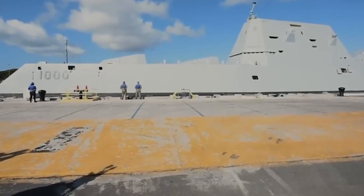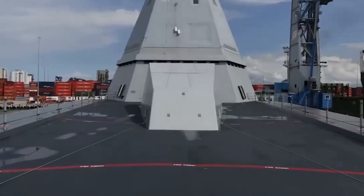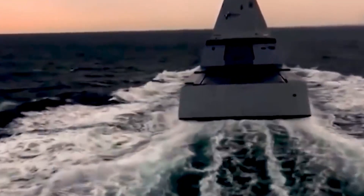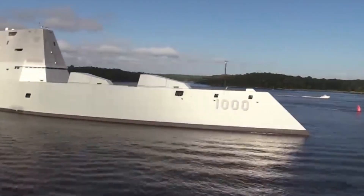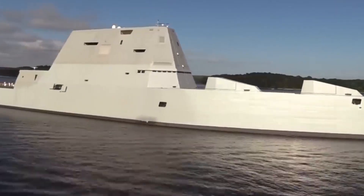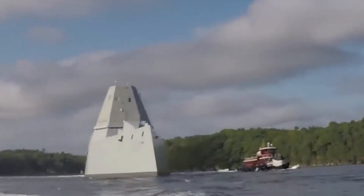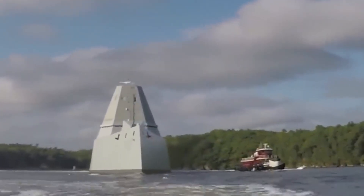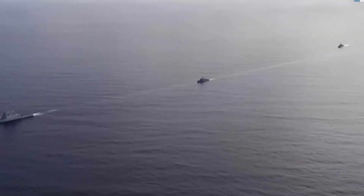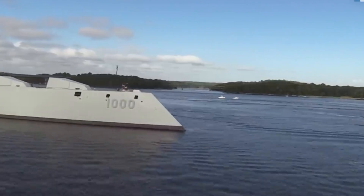The stealth profile is more than cosmetic. The Navy designed this ship to hide in plain sight, complicating detection in contested littoral waters where radars often struggle. Its SPY-3 multifunction radar was built to thrive in these environments, making the Zumwalt a hunter that's very good at blending into the clutter — like trying to spot a grey cat on a foggy day. You know it's there somewhere, but good luck pinpointing it before it pounces.